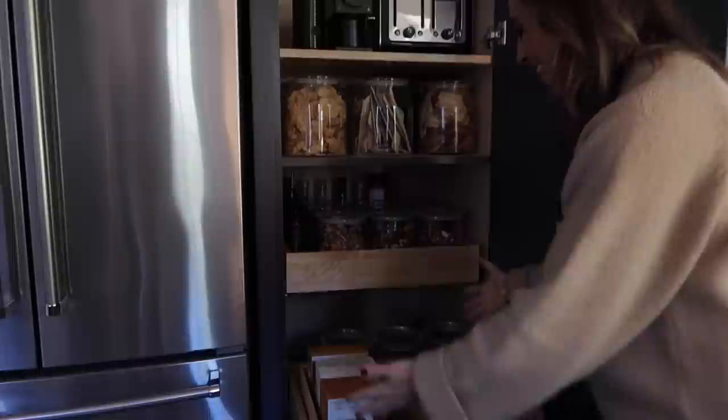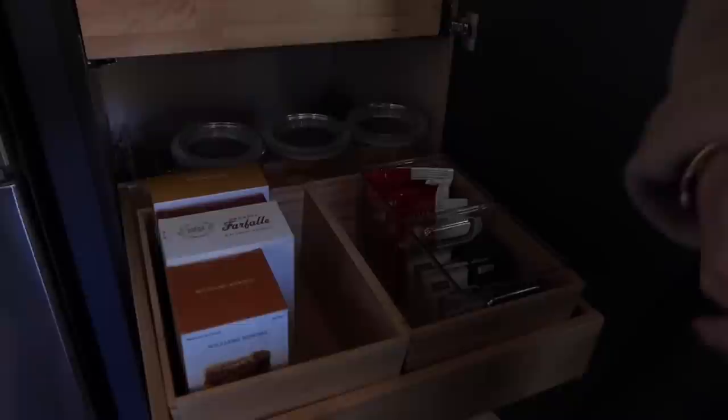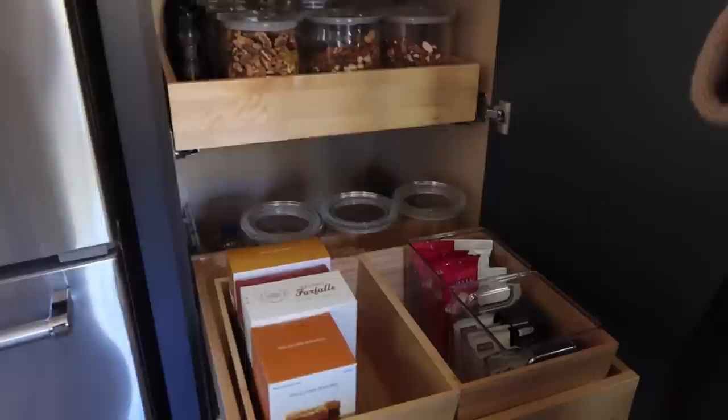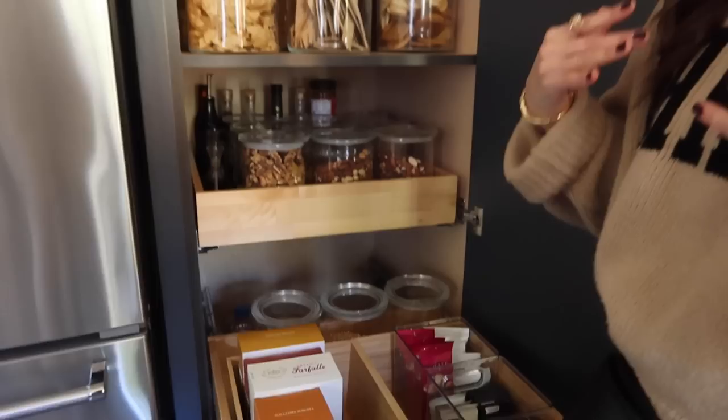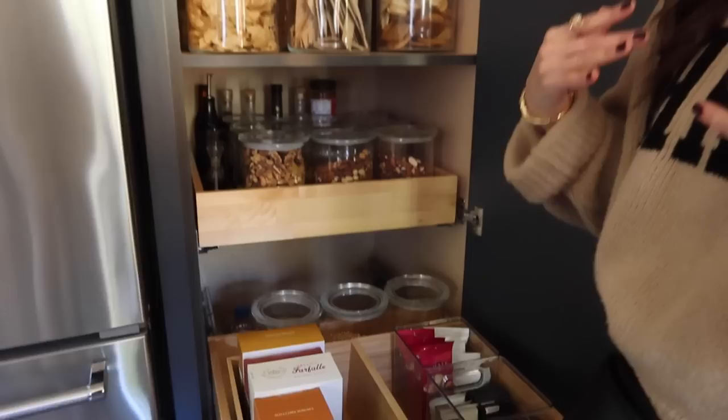Down here is the best part — this morning it looked like a delivery truck threw up on it. I took everything out, decanted it all, and put it away and it looks so much better. These containers down here are actually from IKEA — the ones we bought when we took you guys to IKEA a couple of trips ago when I was super excited about organizing my pantry.